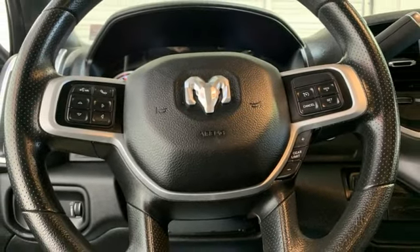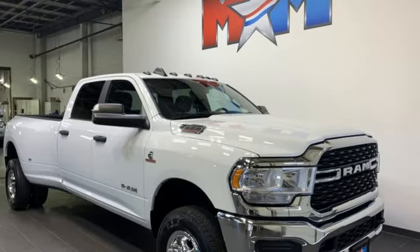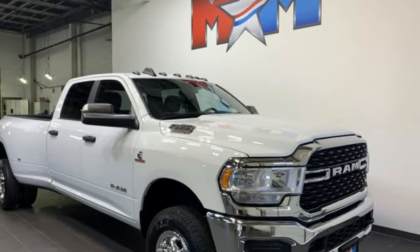When you need to grab life by the horns, you need a RAM. The time is now. See it for yourself today.